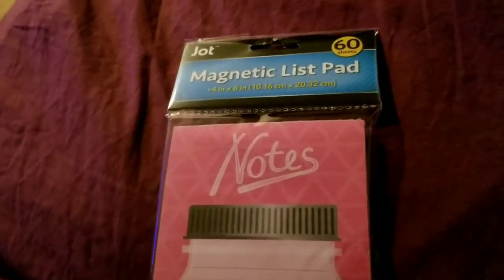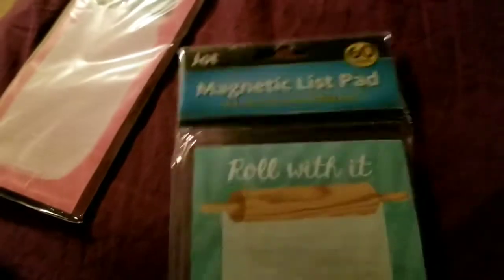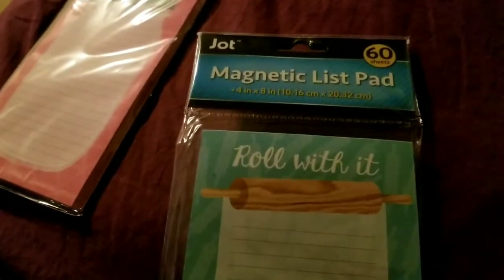I got a magnetic list pad — I just got it because it's cute. It looks like a little mason jar, it's pink, it says 'Notes,' it has lines, and you get 60 sheets. I also got one that says 'Roll With It' with a rolling pin. I only like to get the ones with lines because I have two on my fridge right now and I use them to make my shopping list — when I'm ready to go shopping I just pull it off and keep it moving.